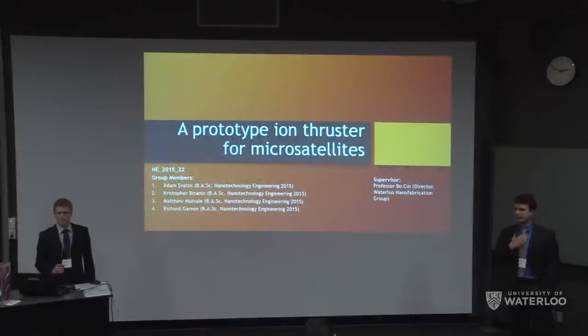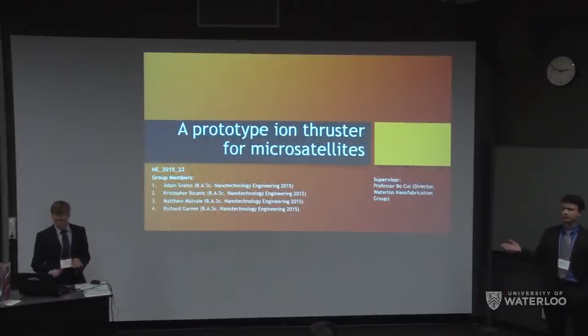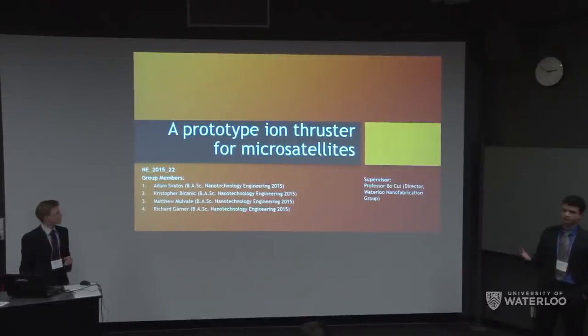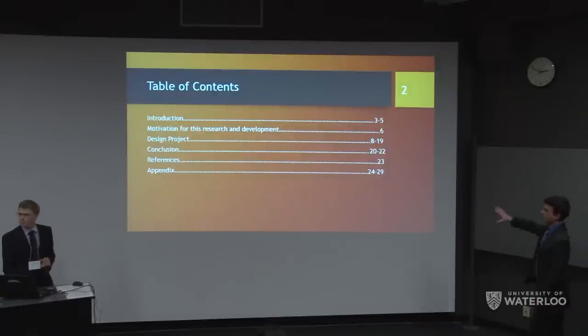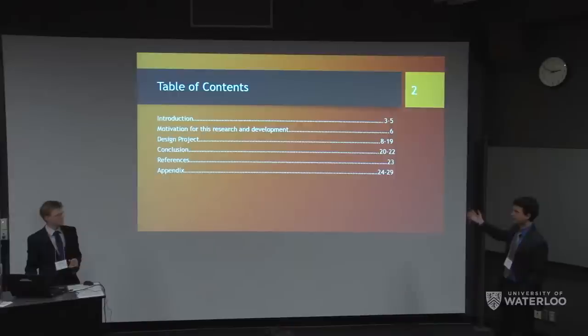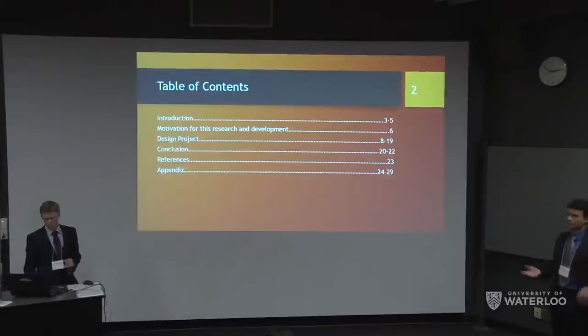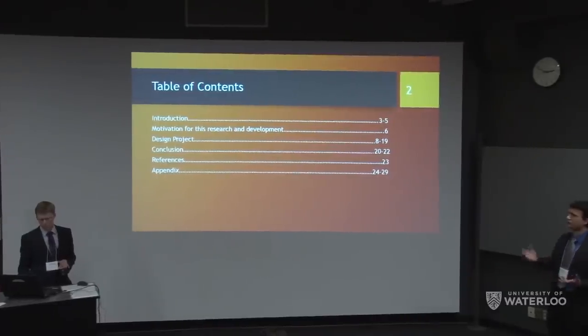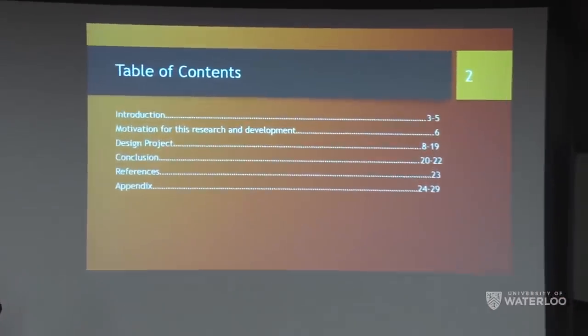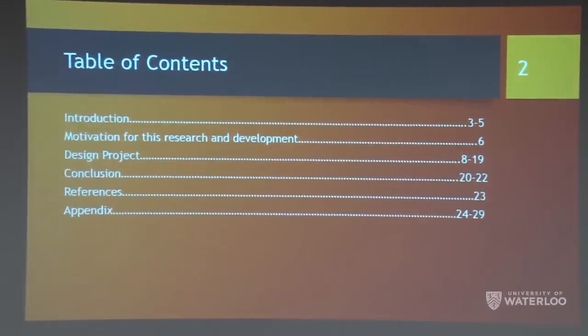Good afternoon everyone, my name is Adam and I'm here with Matt. We're presenting our prototype ion thruster for microsatellites, supervised by Professor Bo Sui, director of the Waterloo Nanofabrication Lab. We'll cover an introduction to CubeSats and thrusters, our motivation for eight months of R&D, the simulations and design decisions that led to the final product, and then concluding remarks and questions.